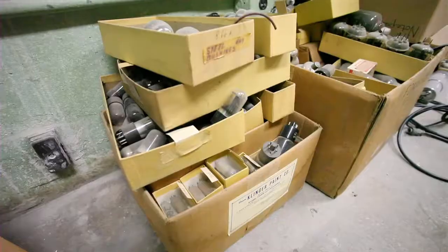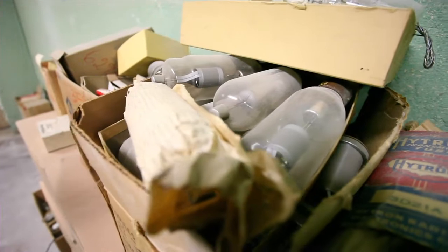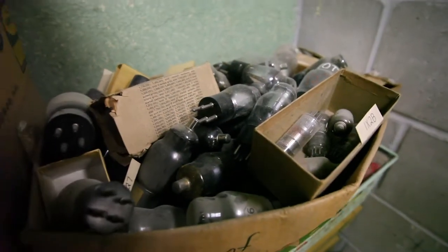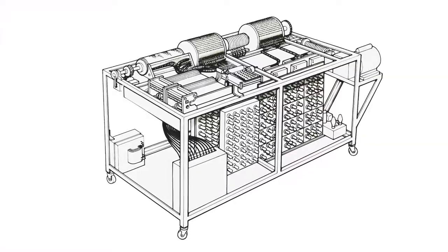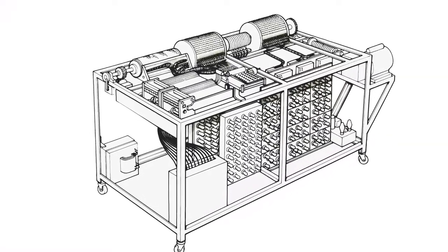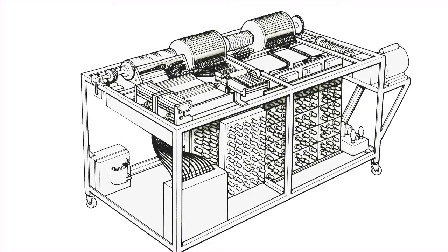Unfortunately, the original device no longer existed. Atanasoff had left Iowa State in 1942 to serve the war effort, and in his absence, the ABC had been disassembled for spare parts, as well as to make room in the Iowa State Physics Building basement. Had the ABC been built a few inches thinner, it may have fit through the door and might have been moved rather than dismantled.